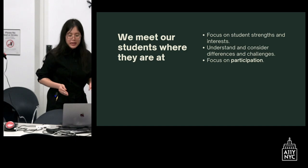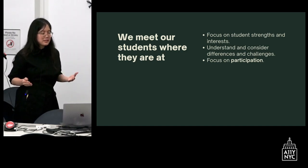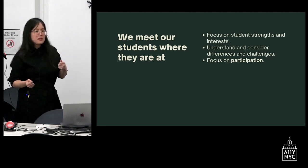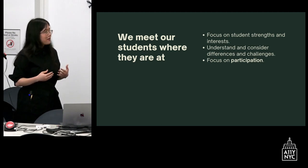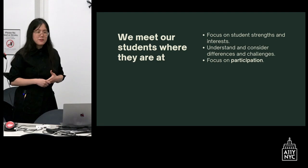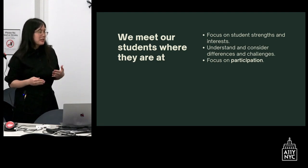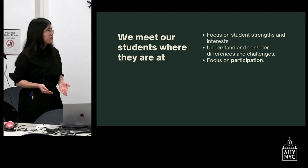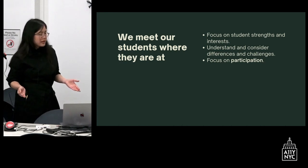We meet our students where they're at. We focus on their strengths and their differences. We don't see our students as having reduced range of motion or not being very strong. We understand they have challenges related to their differences, and we help them do activities by focusing on where they're at and focusing on participation. We celebrate those differences and make sure that the world is more accessible and inclusive for them.